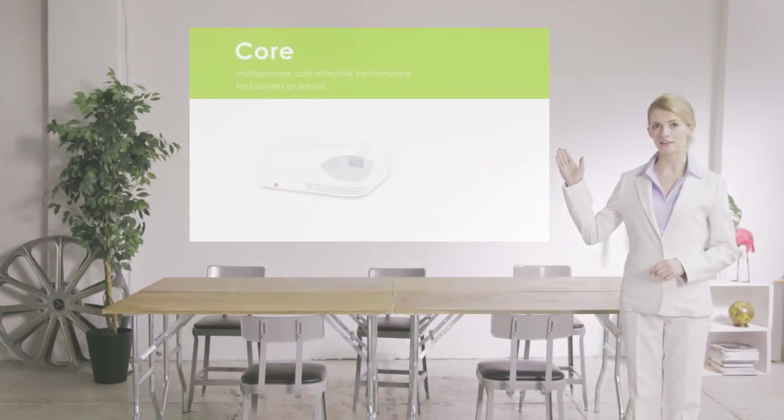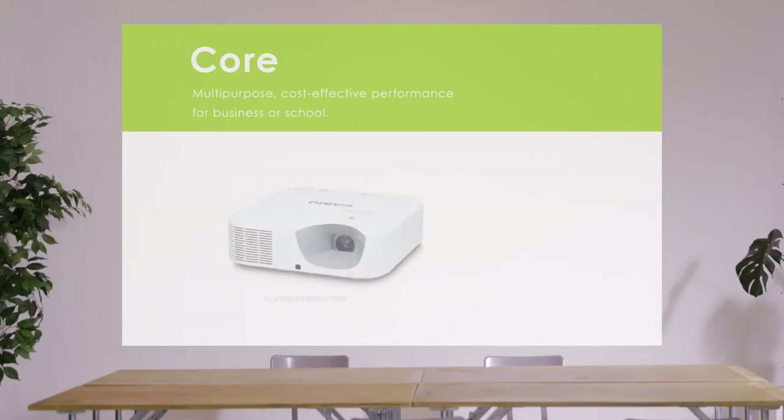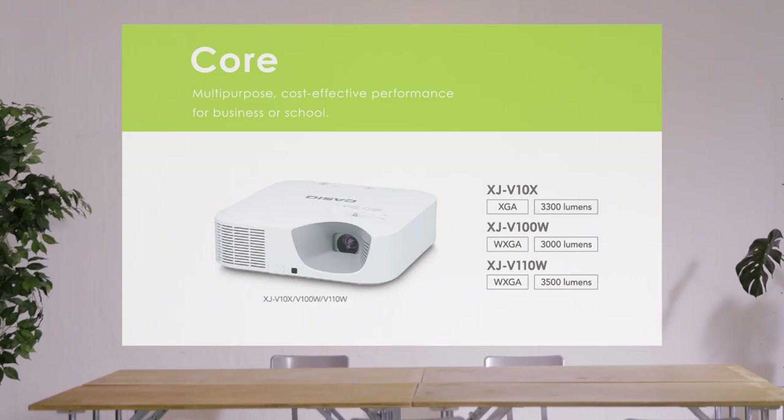Three new models have been added to the affordable entry-level XJ V1 and V2 core models. Offering excellent cost performance and simple operation, these models are ideal for a wide range of applications from business to education.